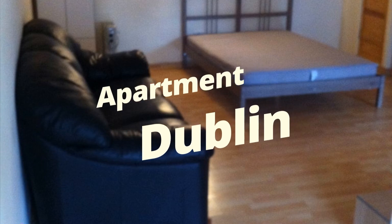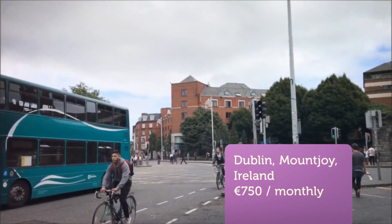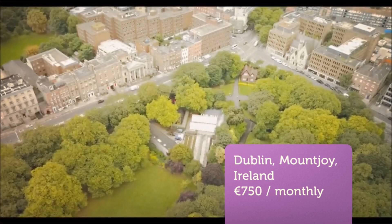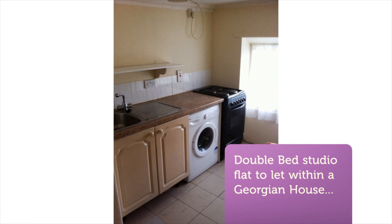Double bed studio flat to let within a Georgian house located on Mount Joy Square West, Dublin 1. Accommodation is compact comprising of an open plan living and bedroom area with double bed, leather sofa, with en suite and separate kitchen just off the living area.